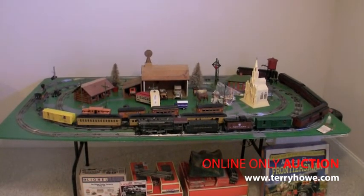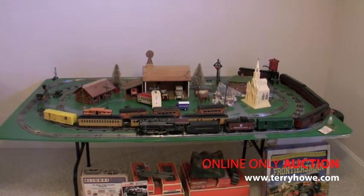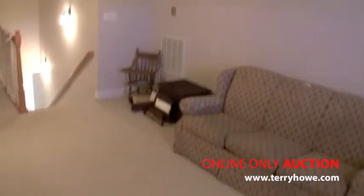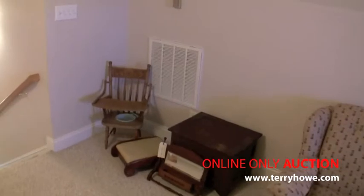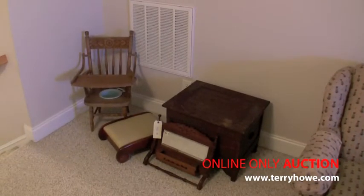This is a train, a little city setup. We're going to sell the whole thing — all the trains. They'll be described in your catalog. A wicker buggy, pretty nice item. Here's a little potty, and an older baby chair.